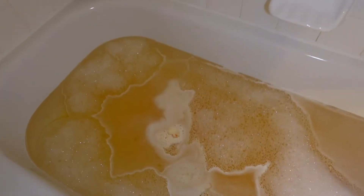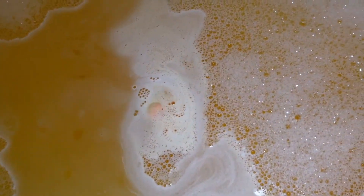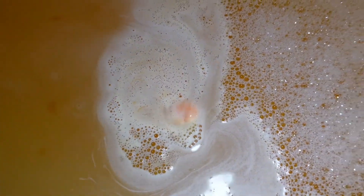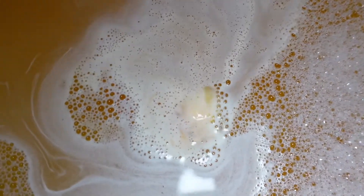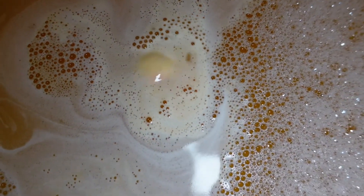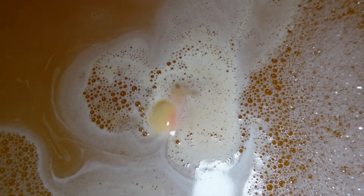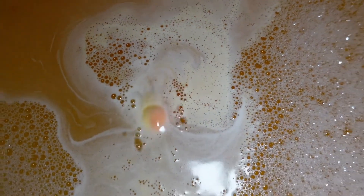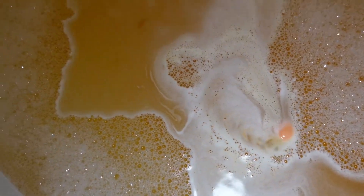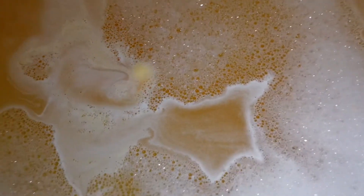Y'all, this turns your water tangerine orange just like the flavor, and it spins around! Can you see it? It spins and bubbles till it's all dissolved. This is crazy. My last bath bomb even had a coin inside — what is going on!